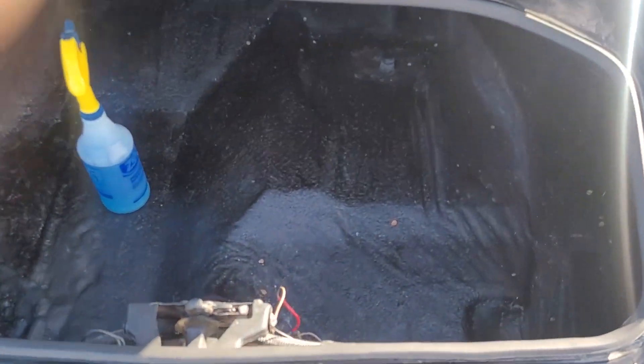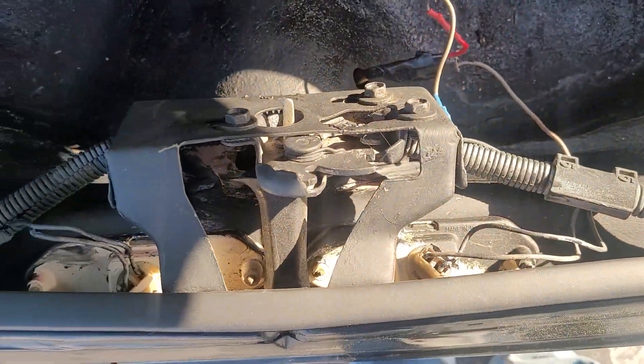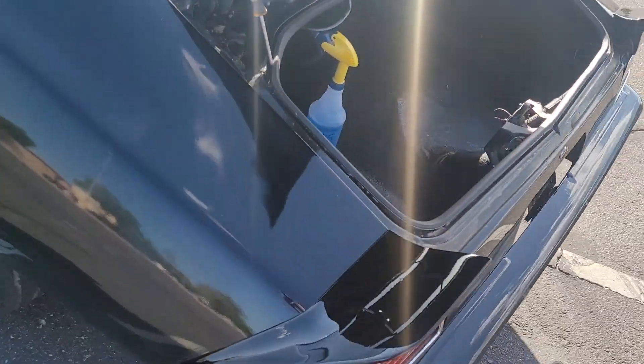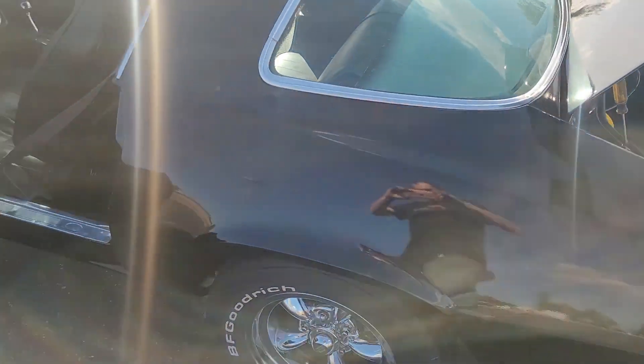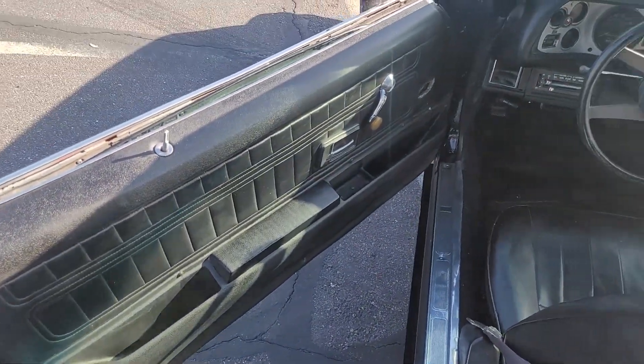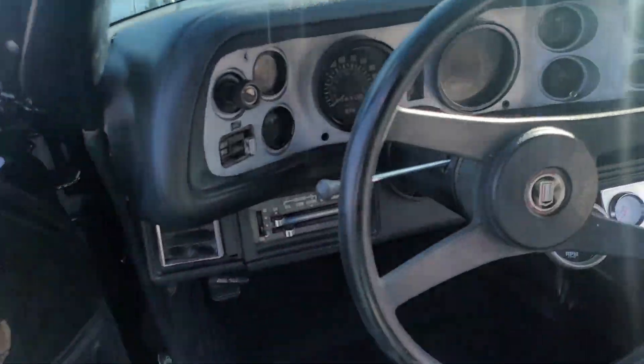Trunk is in good shape. Trunk seal looks good. Door panels are in good condition. Gauges are present.